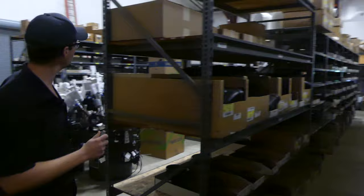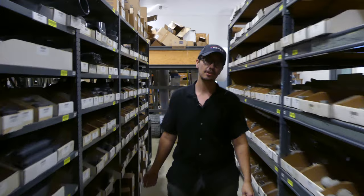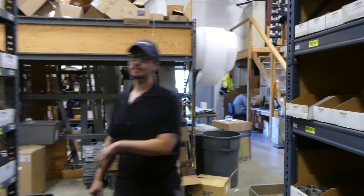All right, so before I start to bore you guys — lose your attention on all of the cool fittings and electrical parts and just everything we have in the warehouse here — we've got all the stuff that you need for your wastewater and water projects. So let's not worry about the details. Let's go out back to the shop and see what's going on out there.